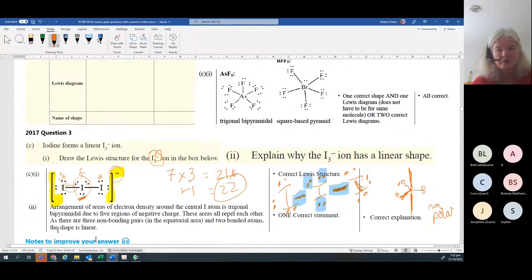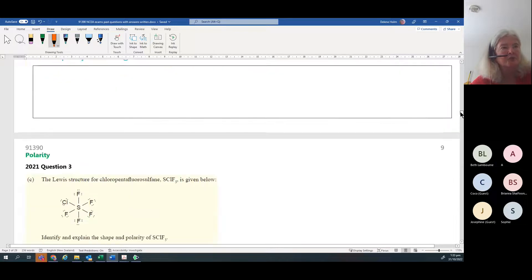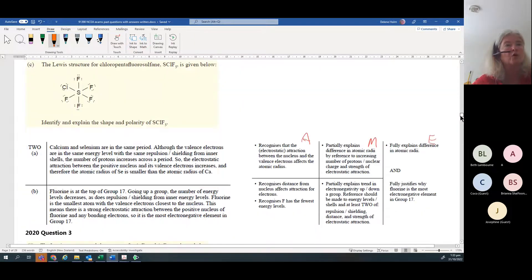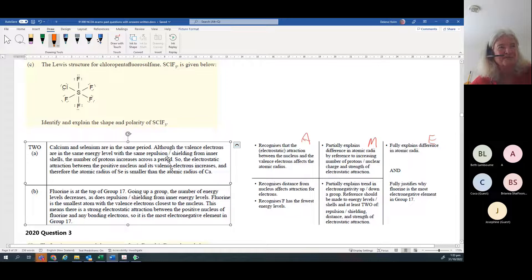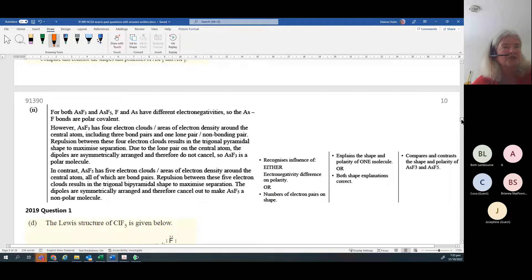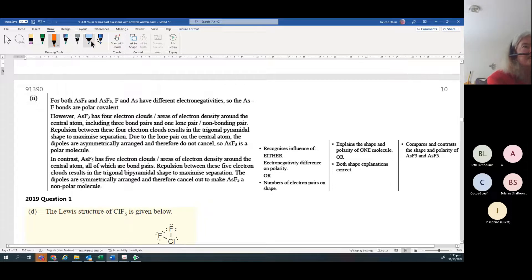Polarity will always be an excellence question. What you have to discuss: electronegativity difference. Please make sure you talk about electronegativity difference - you don't have to specifically state which element is more electronegative than another, but because you have two different elements they will have different electronegativities, so you will have polar bonds. That's always your first statement.